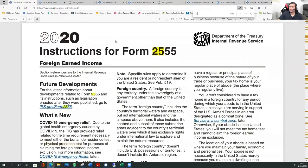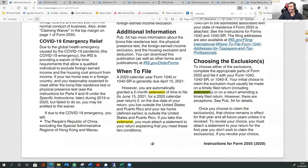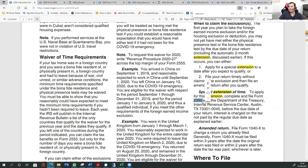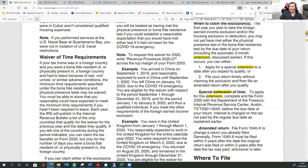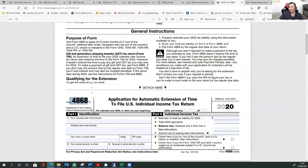There is another form, Form 2350, that someone in this situation can file while they wait to qualify for the exclusion. But I follow the law strictly and don't do uncertain things. This form is not necessary — you can file Form 4868, which gets you until October 15th, and that's enough time to meet the physical presence test requirement.